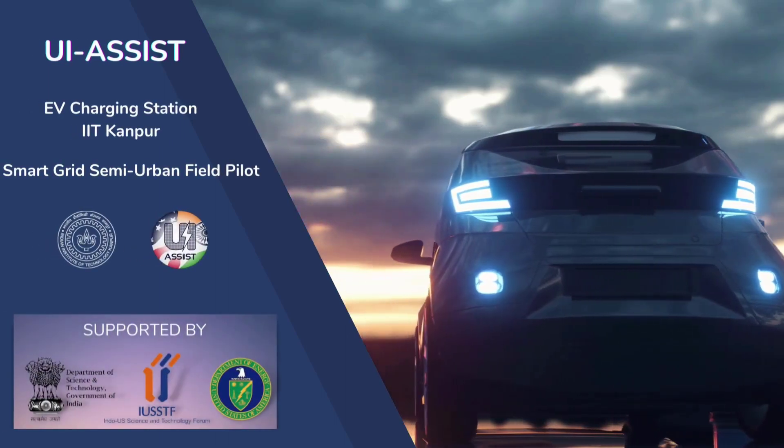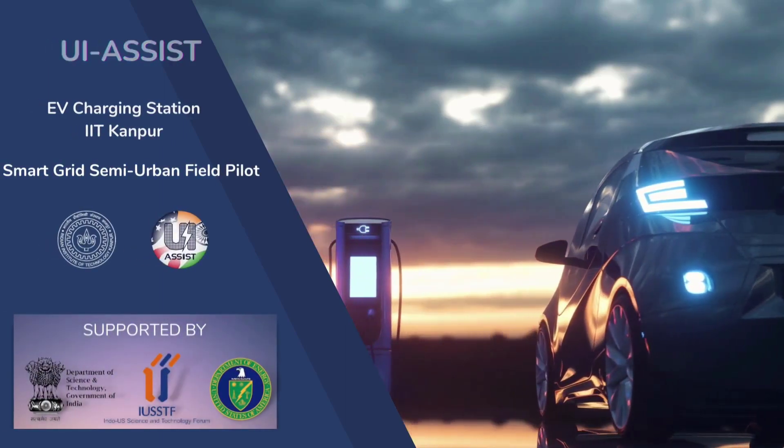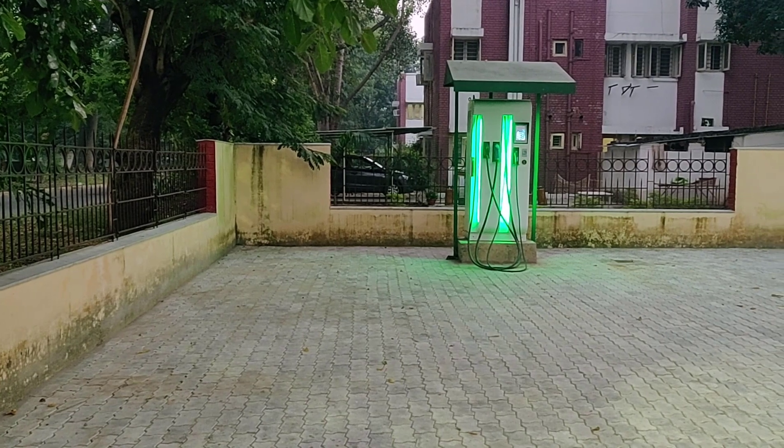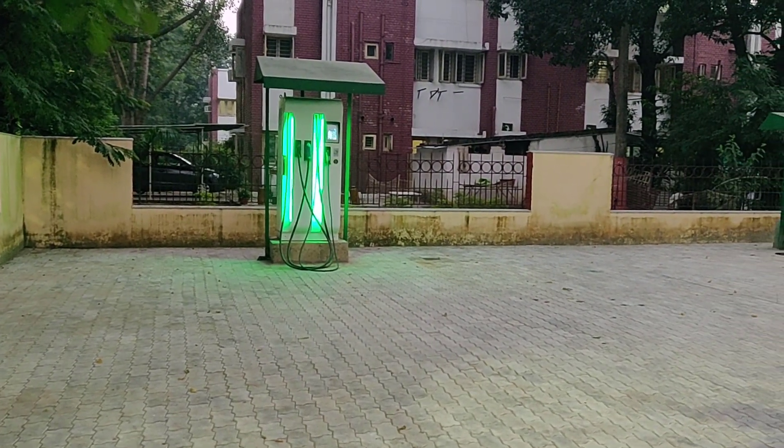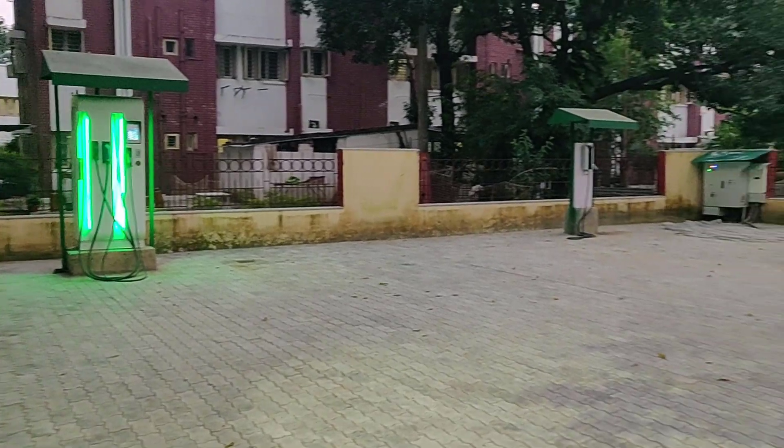IIT Kanpur established two EV charging stations inside the campus. Each station has two industry-standard combined charging systems (CCS) and supports CHAdeMO DC connections.